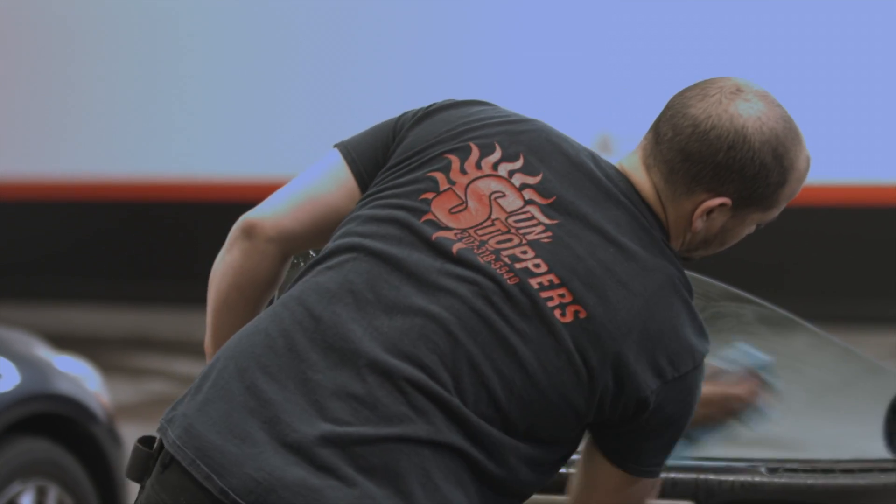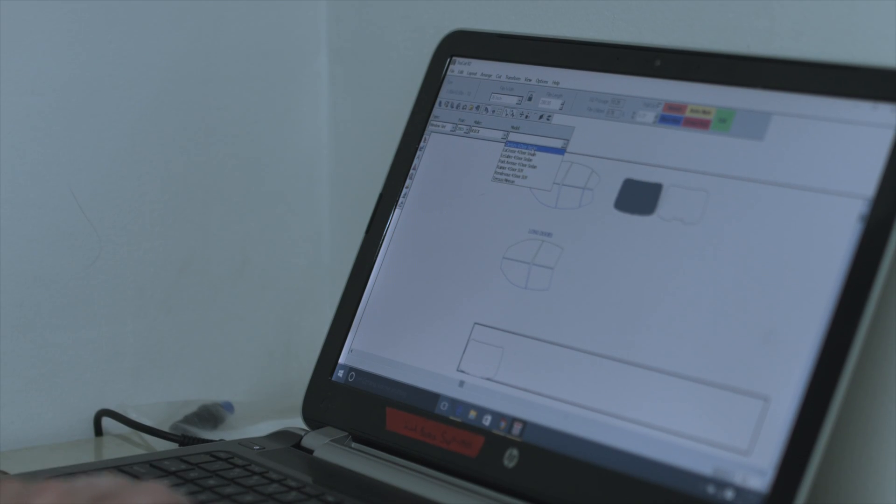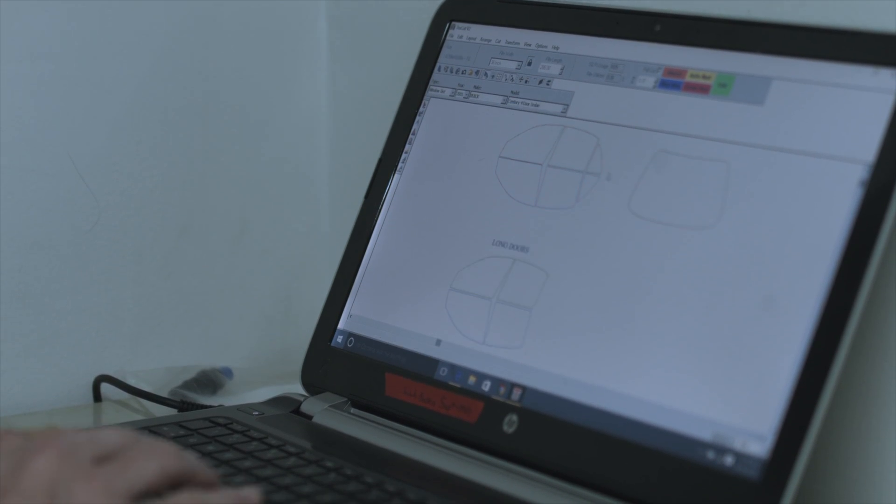We have award-winning installers, high-end window films and we take a lot of pride in our work. We offer custom cut window tinting with a computer so there's no knife used on your car, no chance of any scratches or damage.